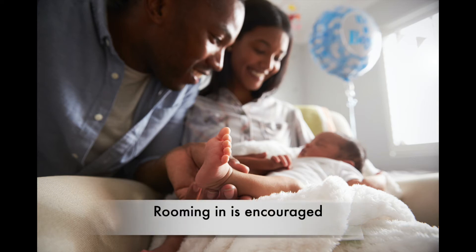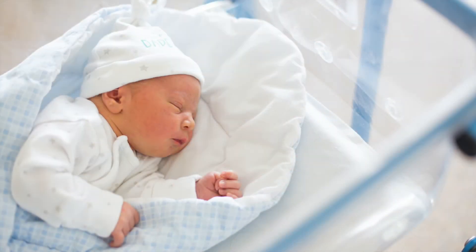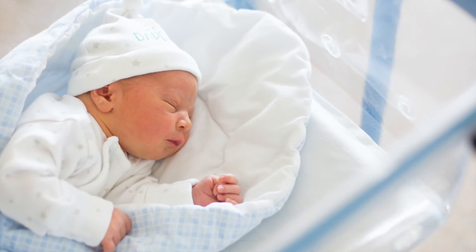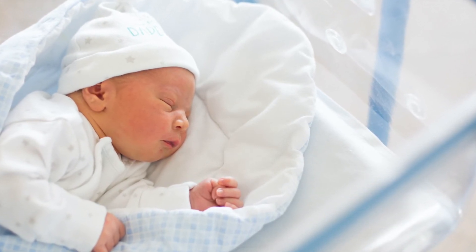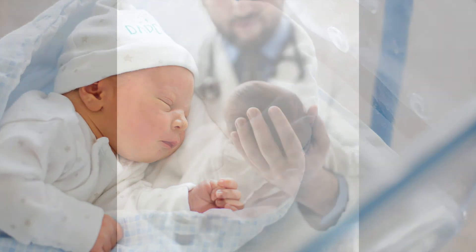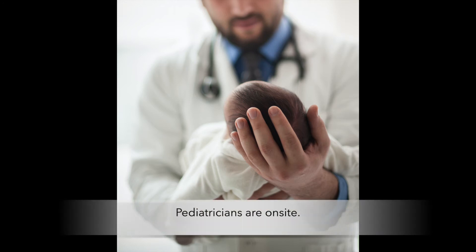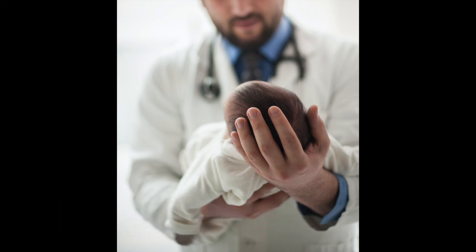We encourage rooming in for lots of different reasons. There's a lot of evidence that shows that babies who stay with their mothers do better with long-term breastfeeding. We really want babies to stay with parents for 23 out of 24 hours a day. We have pediatricians hired by the hospital who do all the baby exams in the rooms, so as long as mom and baby are medically stable, you will never have to be separated.